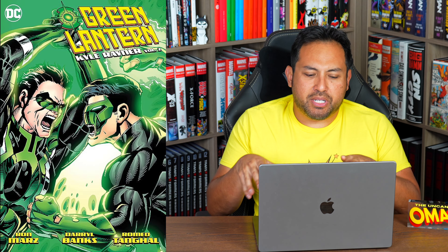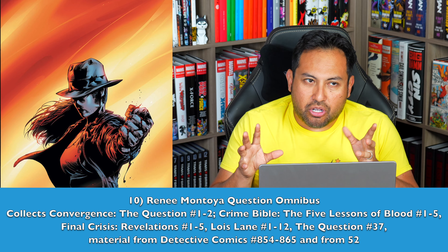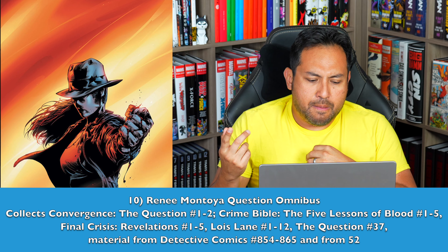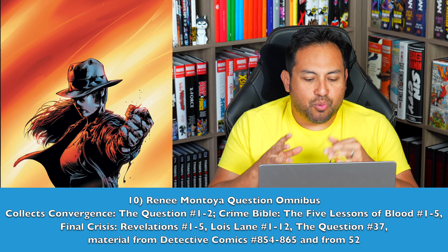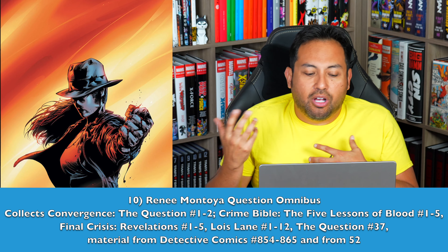Number 10 — I thought about putting this as a Batman-related Omnibus, but I think she's bigger than that in this particular era. We have a Question Omnibus — Volumes 1 and 2 — but I want a Renee Montoya Question Omnibus. Looking through the mapping, it's pretty much all the mini-series that started with material from 52, the post-Infinite Crisis maxi-series. It tells one hell of a story, as Greg Rucka was telling it, about how Renee Montoya became the new Question. I would love to see that collected.